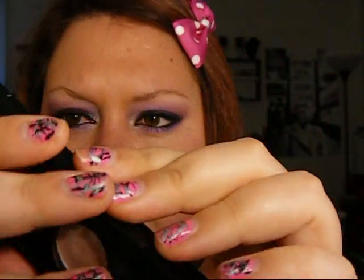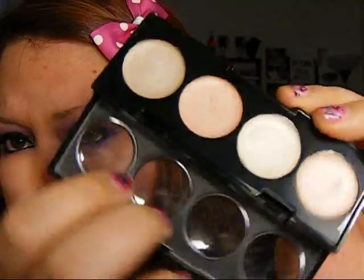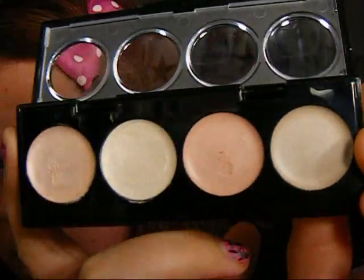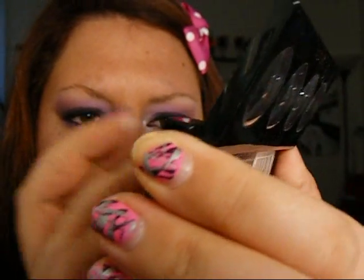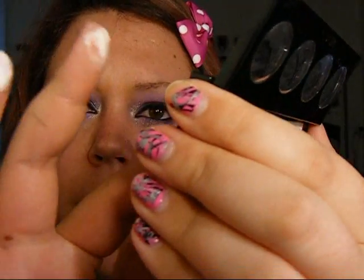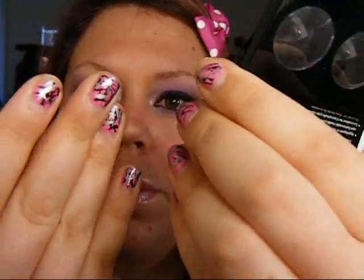The next thing is my Revlon Cream Shadows. This is in Seashells. I've never used these as just a regular shadow — and I have heard that they crease as a regular shadow. But I use these as a base under, or on top of, like a Too Faced Shadow Insurance or a Painterly Paint Pot. These really help the color stick onto your eye, and those are like $8.